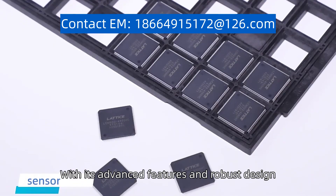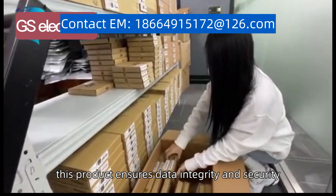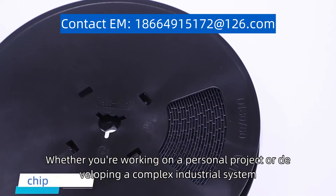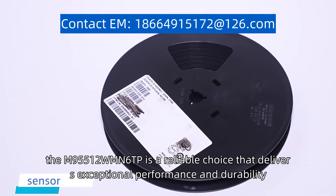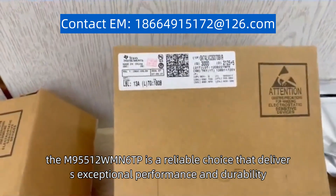With its advanced features and robust design, this product ensures data integrity and security. Whether you're working on a personal project or developing a complex industrial system, the M95512WMN6TP is a reliable choice that delivers exceptional performance and durability.